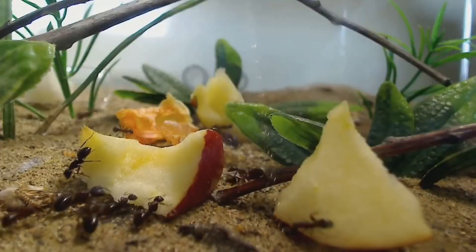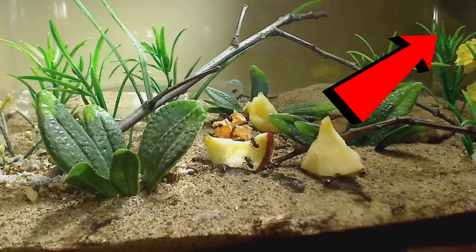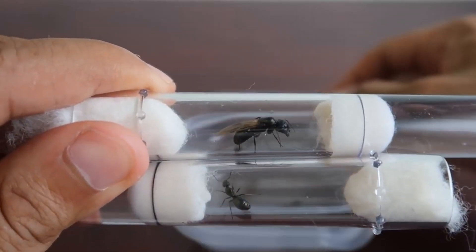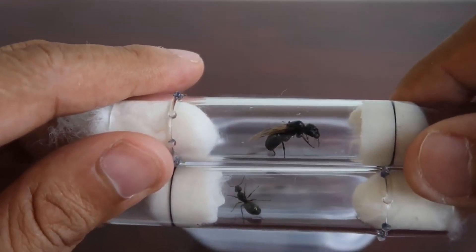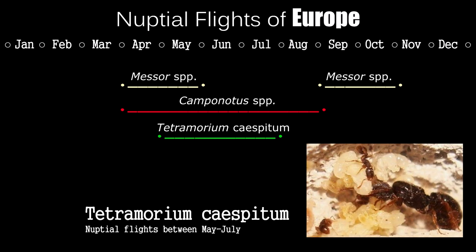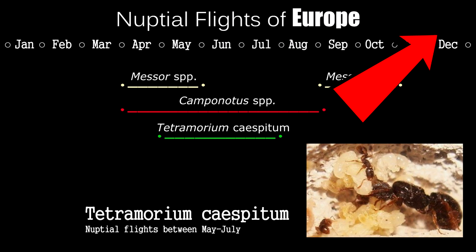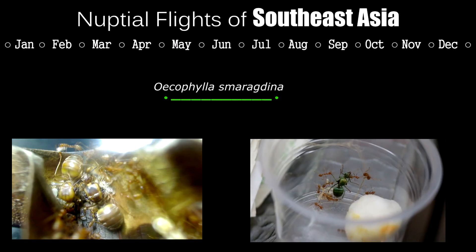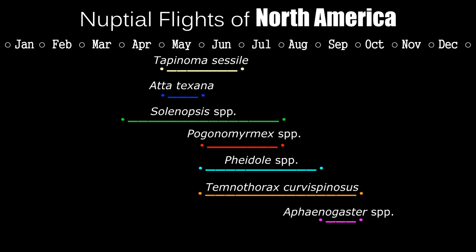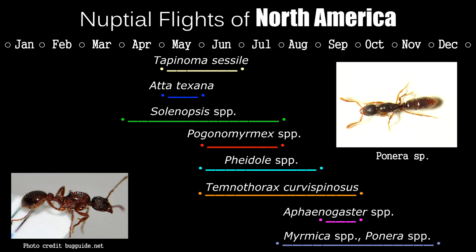Be sure to watch our Camponotus care tutorial here with a more in-depth look at the genus and their care. In fact, that is an entire playlist of all my ant tutorials with a full range of helpful ant keeping tips. For those of you who don't live in North America, this video will also show you guys in Europe, Australia, and Asia what ants may be flying right now in your area. Depending on your location, there are other species of ants also commonly flying now in North America other than Camponotus, and I list them there in that video.